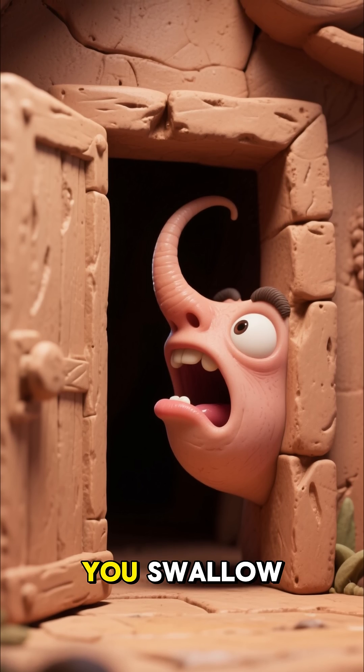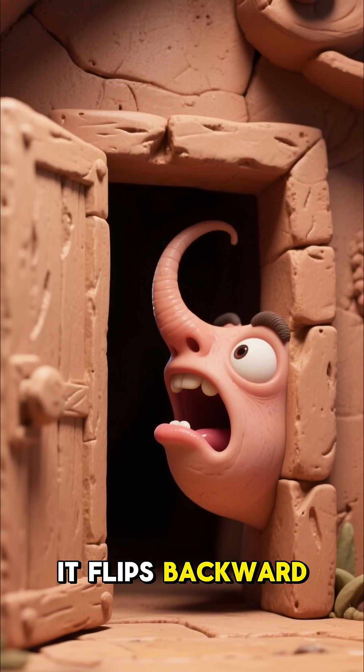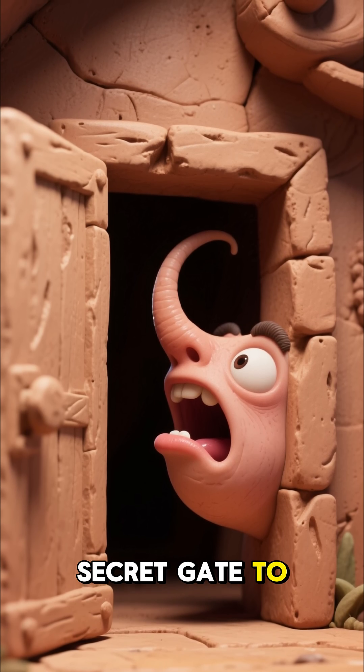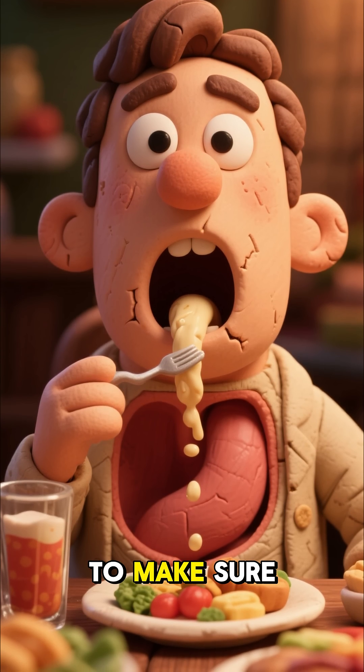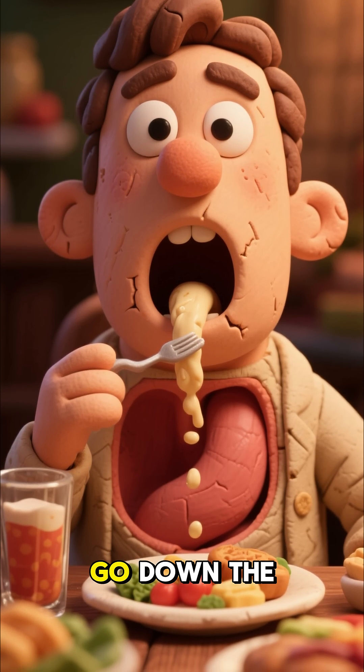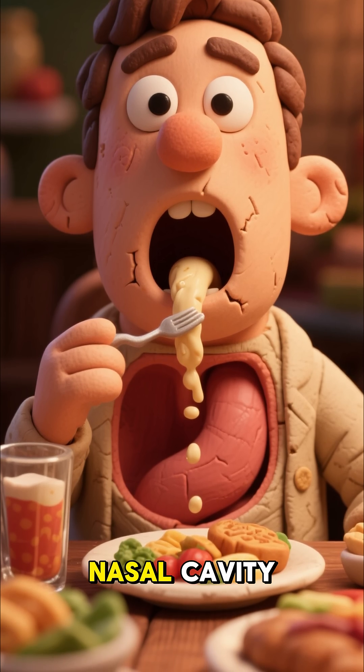Every single time you swallow, your uvula springs into action. It flips backward, acting like a sacred gate to seal off the passage to your nose. Why? To make sure that your food and drinks go down the right way, instead of shooting up into your nasal cavity.